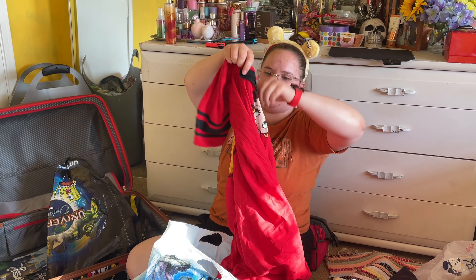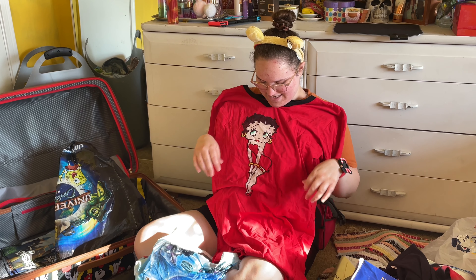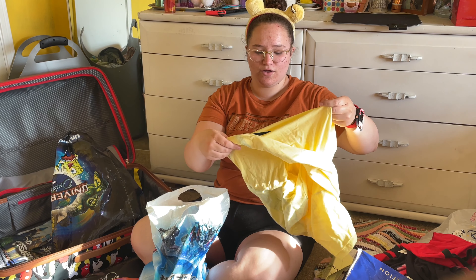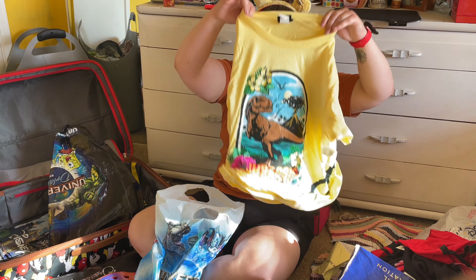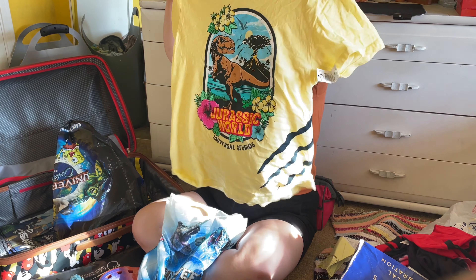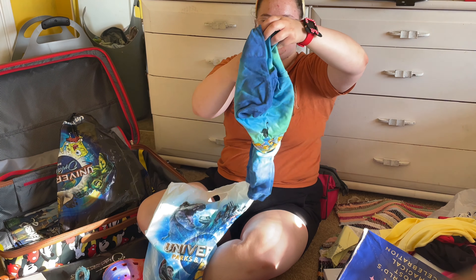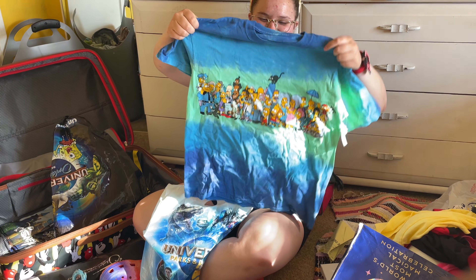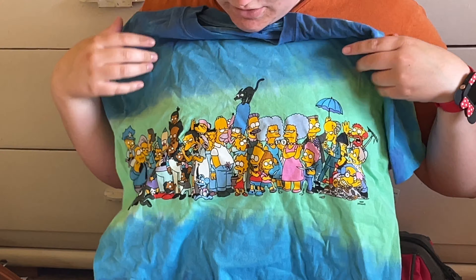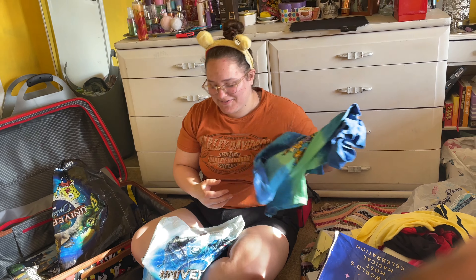At the Betty Boop store in Universal, I got this Betty Boop nightgown because my baby loves when I wear these. It has Betty on this side and it says Betty Boop 30 on the back. The Jurassic World store in Universal: I got this cute Jurassic Park shirt with the cute little scratch on it — dinosaur scratch. Then at the Simpsons part of Universal, I got this really cute Simpsons shirt. Me and Taylor will probably be sharing all of these — we both love sharing our clothes. It has all the characters.